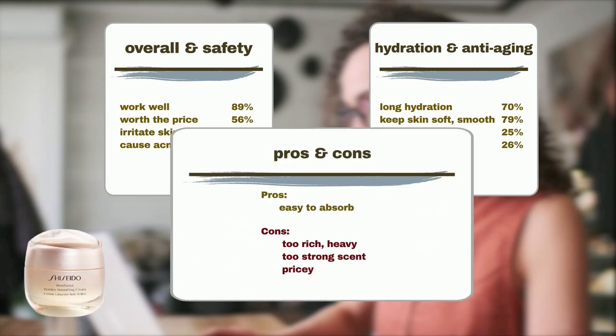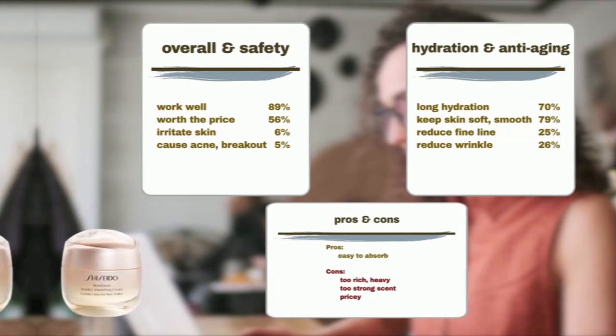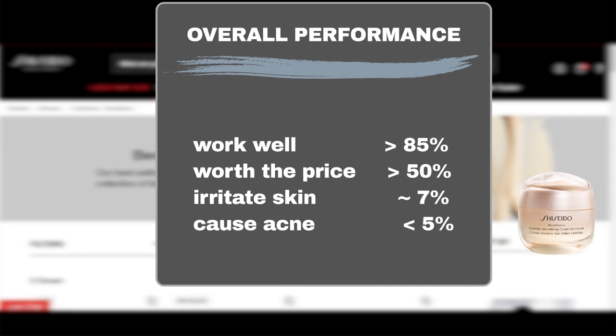However, user feedback also highlighted some downsides of the product. Some users find the cream too rich and heavy, causing it to feel oily on the skin. Others dislike the product's scent, while some feel that the price is too high. Since all three moisturizers use a similar formulation, Sephora shoppers have rated all three excellently, with over 85% finding them effective in addressing aging concerns and at least 50% finding them worth the price. Only around 7% reported skin irritation, and fewer than 5% experienced acne breakouts, ensuring a positive experience for most users.